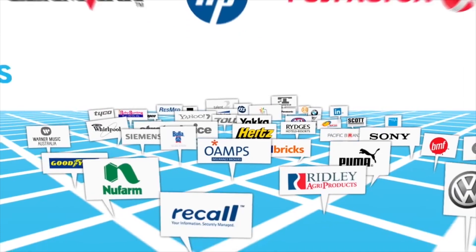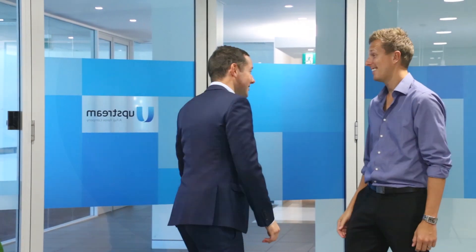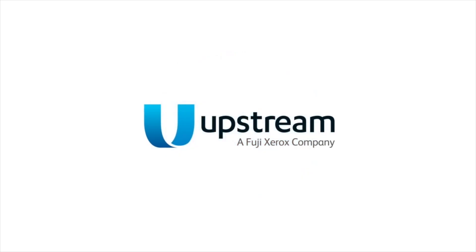Upstream solutions have helped many Australian companies streamline their processes and work more efficiently. Talk to Upstream today to see how we can help you on your way to seamless integration. Upstream — pioneers in managed document solutions, helping businesses work smarter.